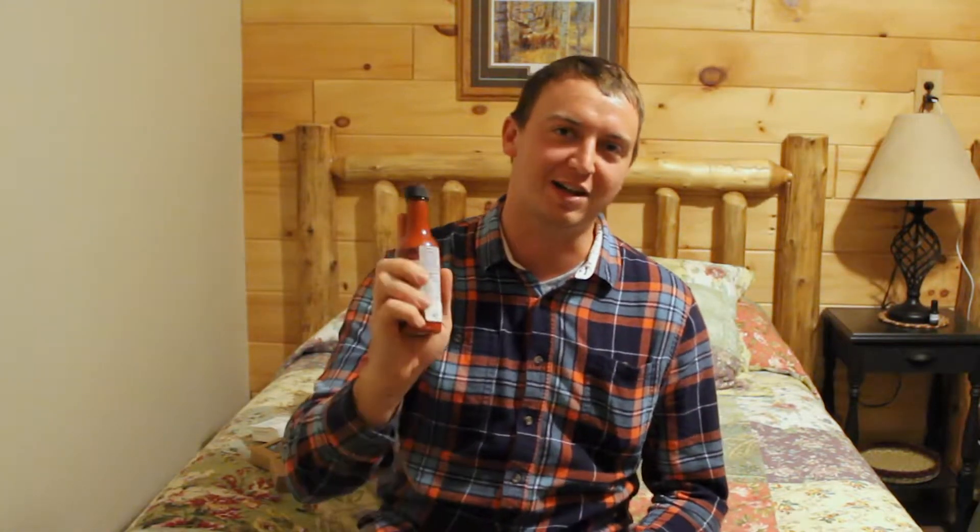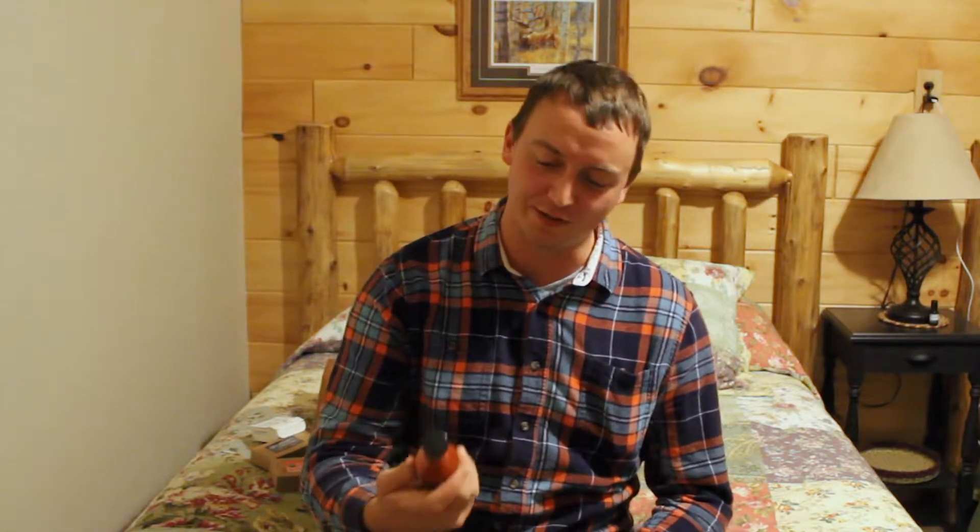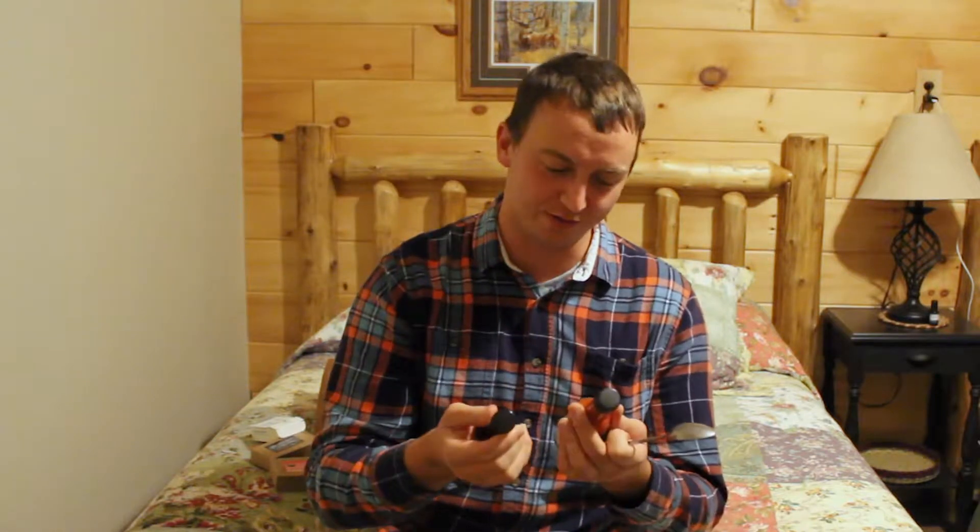What's going on everybody? Welcome to another episode of Tyler Tries Hot Sauce. If you're new to the channel, what we do is review hot sauces based on heat, flavor, and value. And today we have two special sauces from Benito's in northern Vermont.